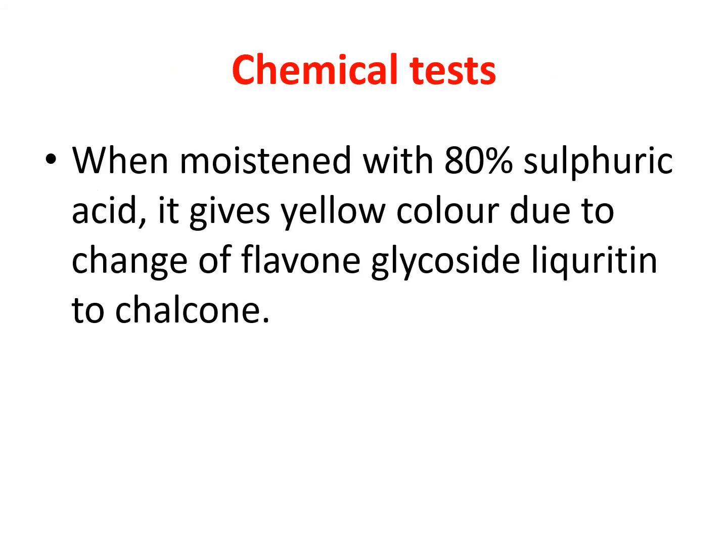In its chemical test, a singular chemical test is there for Glycyrrhiza: when we moisten the Glycyrrhiza powder with 80% sulfuric acid, it gives a yellow color. This is due to the flavonoid glycoside liquiritrin, which undergoes conversion into chalcone.